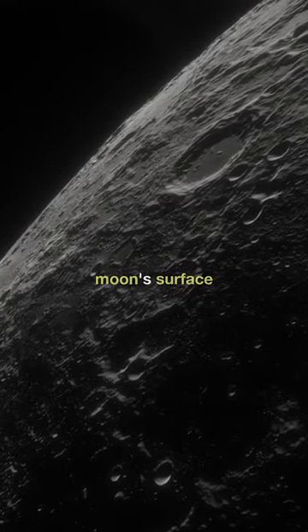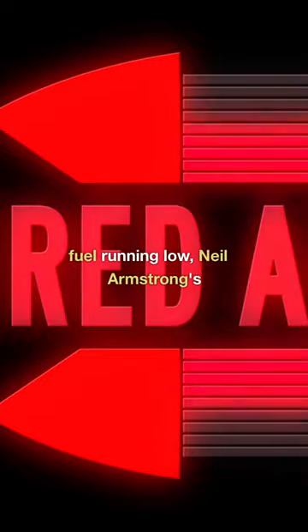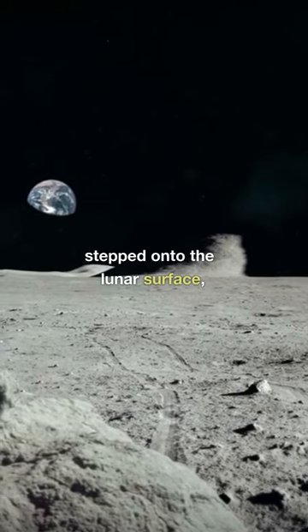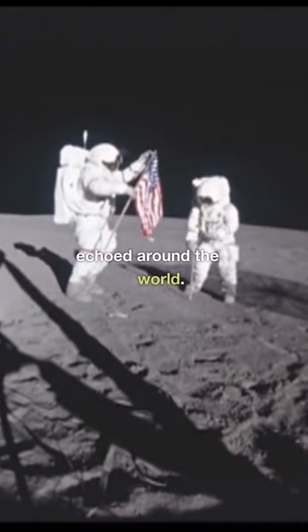The descent to the moon's surface was a delicate dance of technology and human skill. With alarms sounding and fuel running low, Neil Armstrong's calm and expert piloting guided the lunar module to a safe landing. His first words as he stepped onto the lunar surface — 'That's one small step for man, one giant leap for mankind' — echoed around the world.